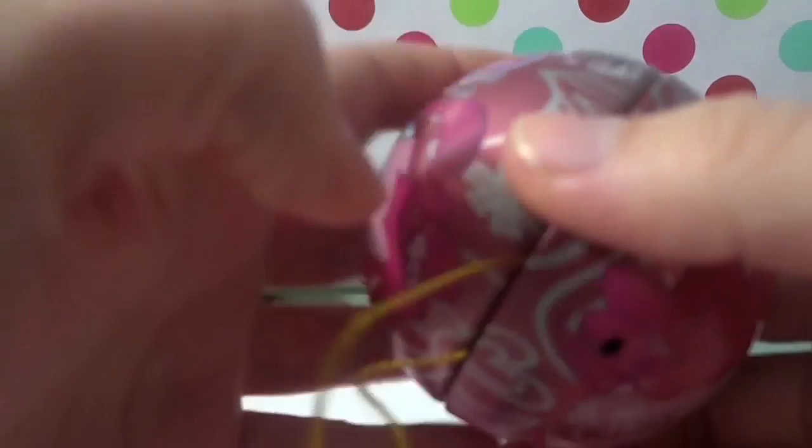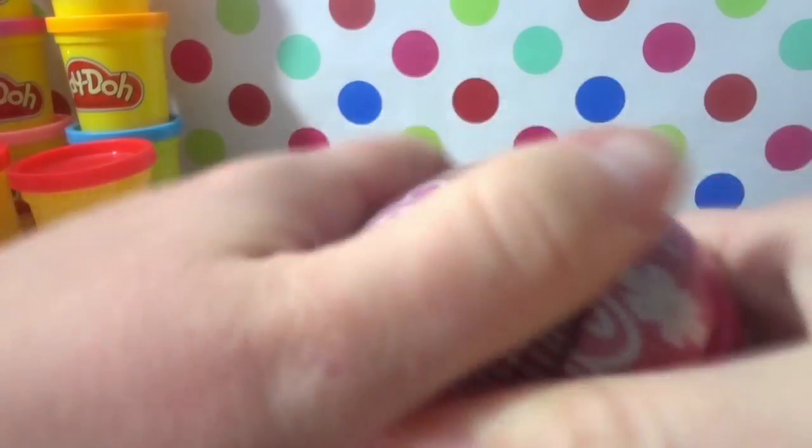Let's see what else we have — a My Little Pony ornament surprise! Let's see what the surprise is. It's Disney princess stickers! We've got Tiana and the Beast, and they're numbered on the back so you can collect them.